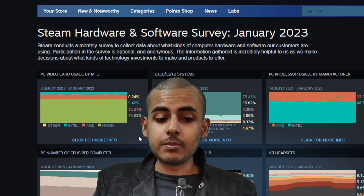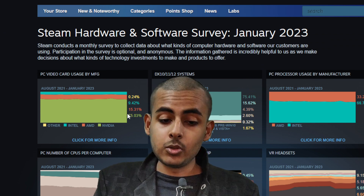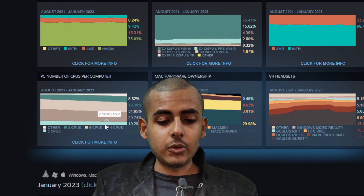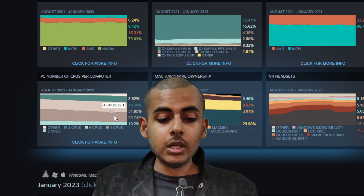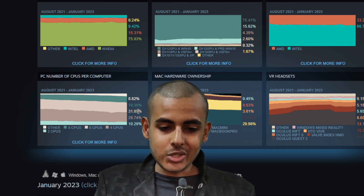First, we will take a look at the average CPU. Intel is always winning — the majority of gamers own an Intel CPU. If we go down and look at the core count, 31% of people have a 6-core CPU, followed by 30% of people having a 4-core CPU. I am one of those owning a 4-core CPU.